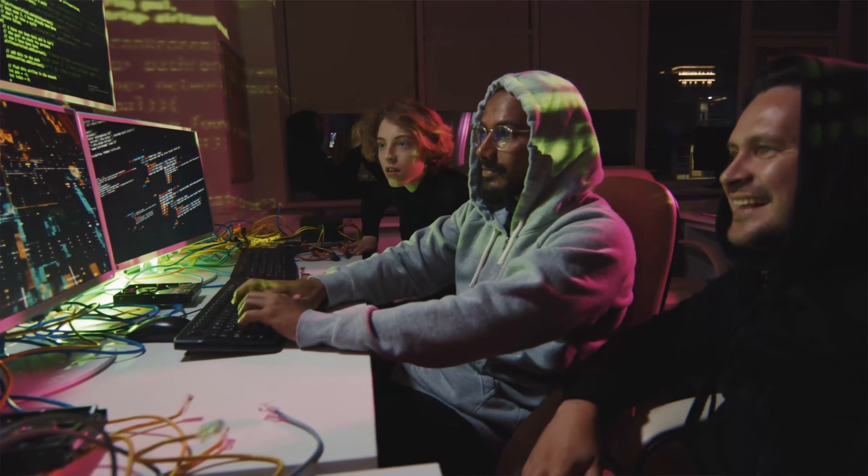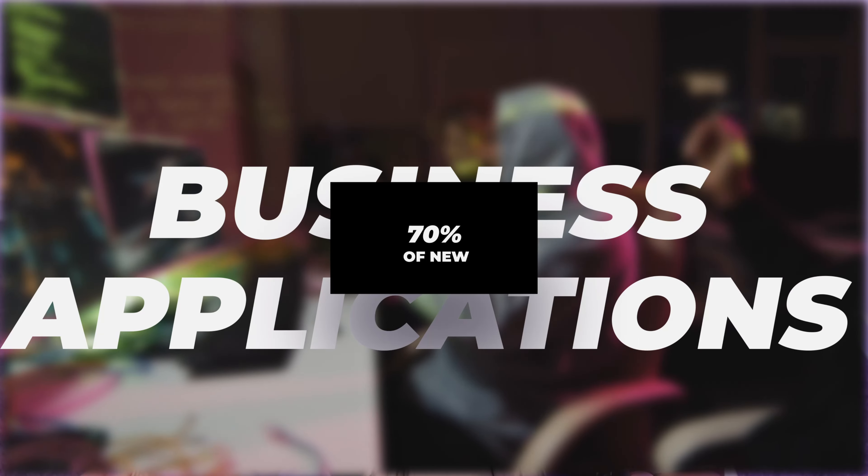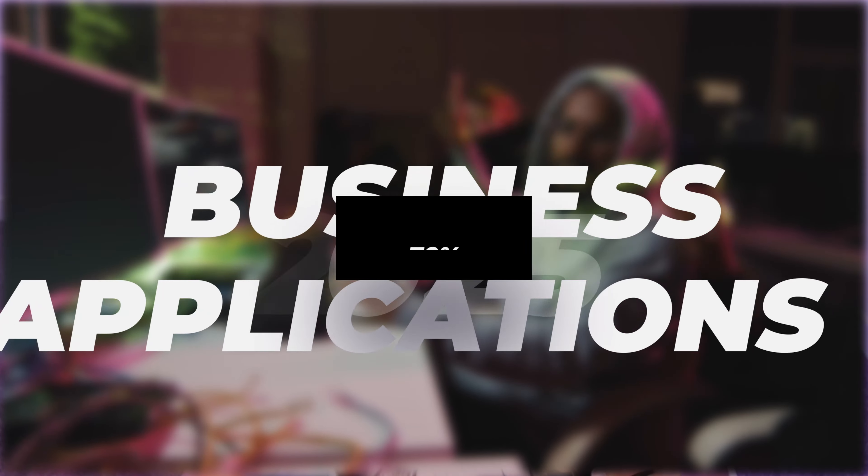I would not let those pitfalls deter you — I just think it's important to have an unbiased and full perspective before choosing no-code. With that being said, many have seen huge success with no-code platforms, and it's estimated that 70% of new business applications will use low-code or no-code technologies by 2025. No-code offers speed, cost efficiency, and flexibility, which can be vital for businesses looking to quickly validate their ideas, launch minimal viable products, and create custom internal tools without significant investment in time or money.